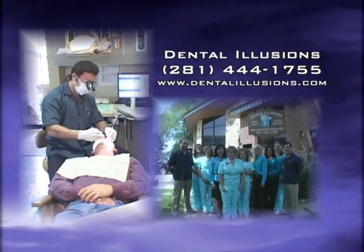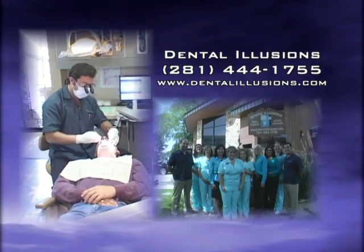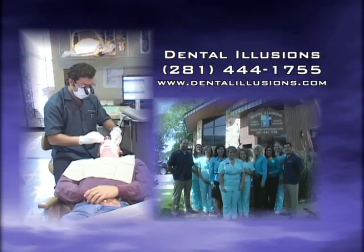Dental Illusions embraces the most advanced equipment to provide optimal dental care to their patients.